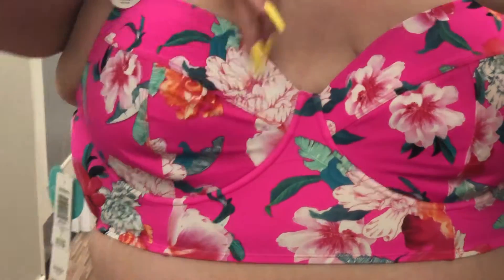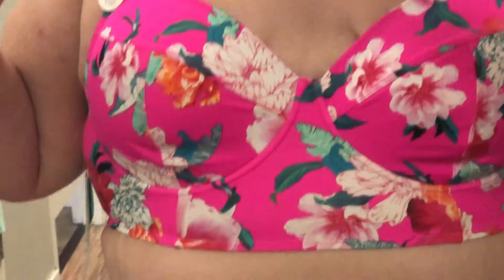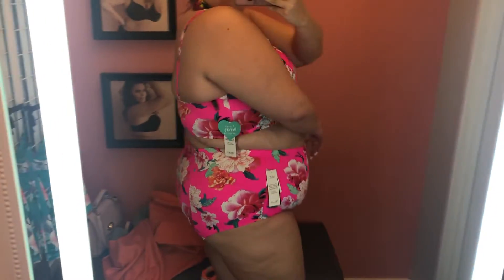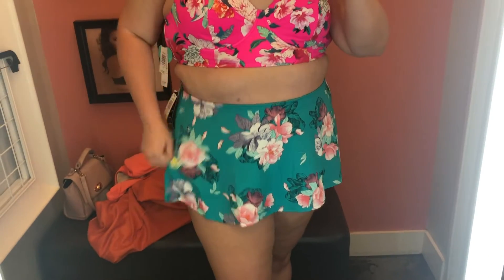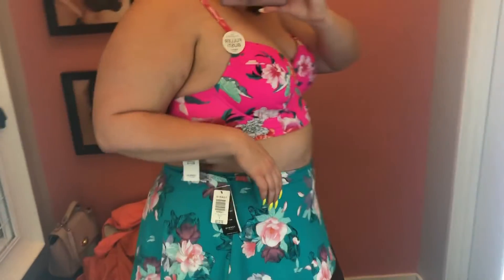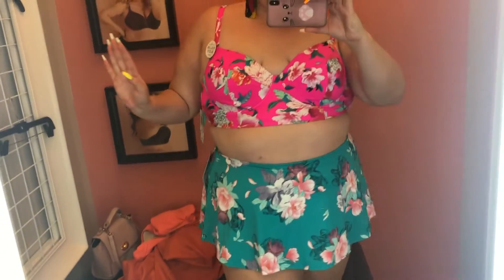Here we are at the first suit from Torrid. I'm trying on a size three on top and a three on bottom. A lot of you asked about bust cup size — I am smaller busted for a plus size woman, so this definitely had a lot of room. I tried on a second bottom like a swim skirt, also in a size three. It kind of rolled up a little bit — I didn't really love that. There was a full brief underneath. I really loved the top but it did have a lot of extra room for my small-busted ladies.